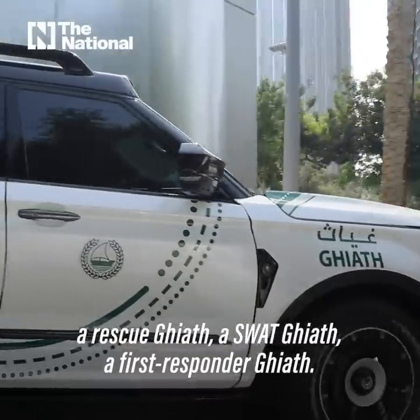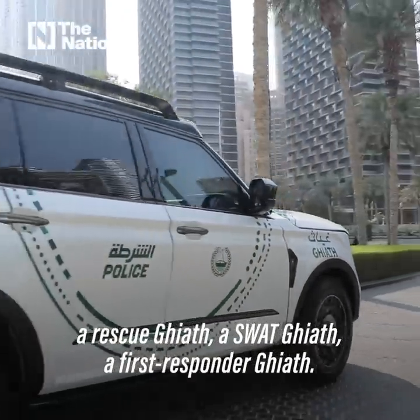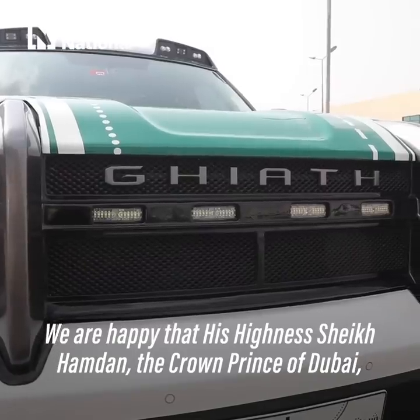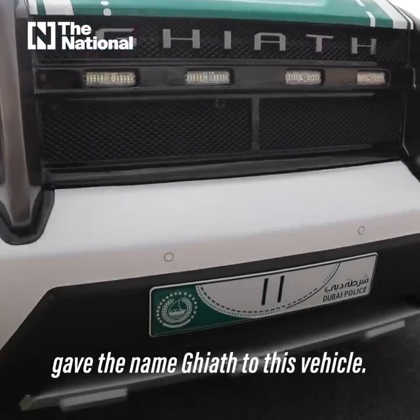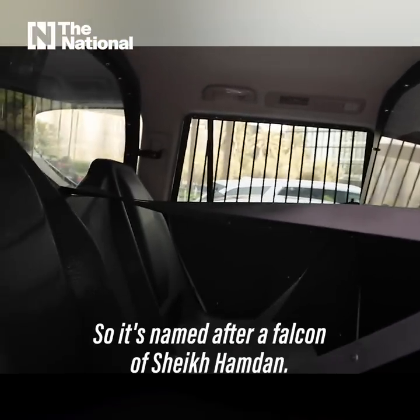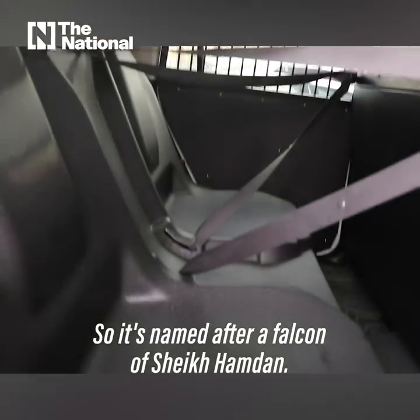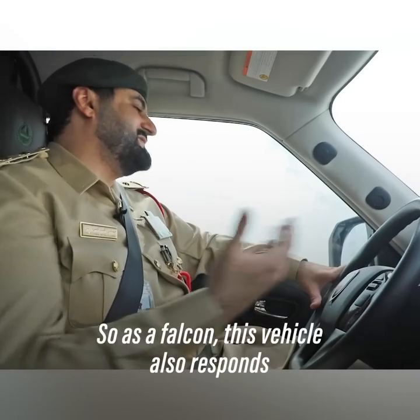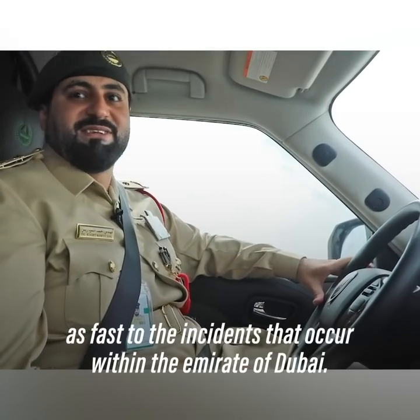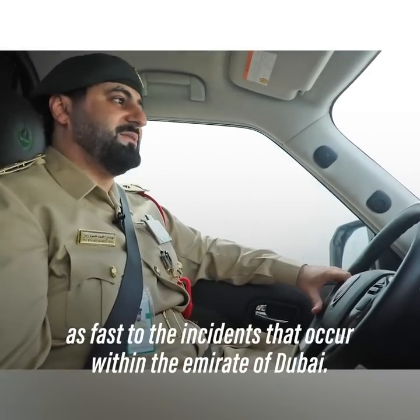We're looking into different versions: a rescue Gaiyath, a SWAD Gaiyath, and a first responder Gaiyath. We're honored that His Highness Sheikh Hamdan, the Crown Prince of Dubai, gave the name Gaiyath to this vehicle — named after his Falcon, so as a Falcon, this vehicle also responds as fast to incidents occurring within the Emirate of Dubai.